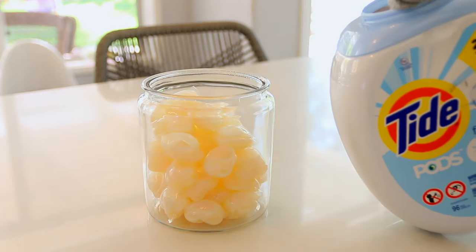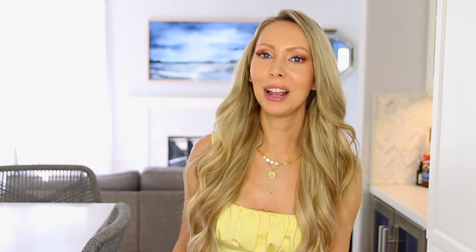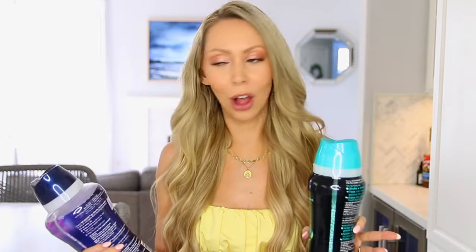The next glass container I use to put laundry pods in — sometimes I like to mix it up and use a laundry pod. Just very easy to pop it in and in the glass container they look nice and neat. Next I'm going to put Downey Unstoppable Beads in one of these clear jars. These smell so incredibly good and strong, and a little goes a long way.